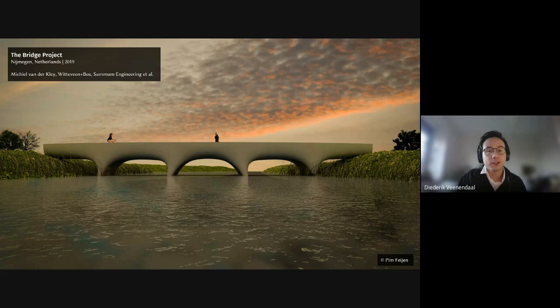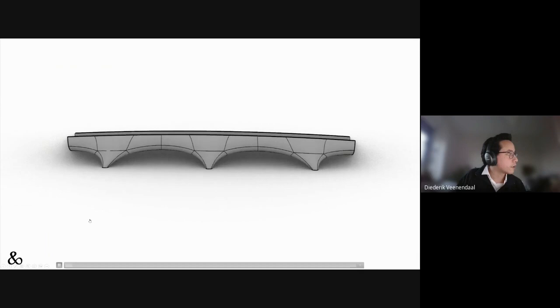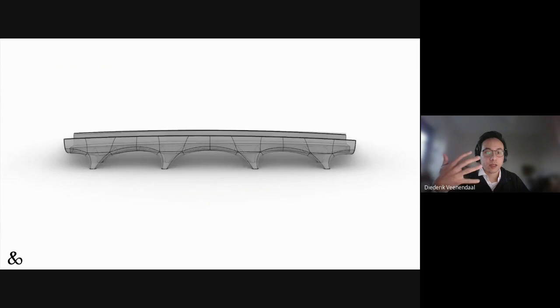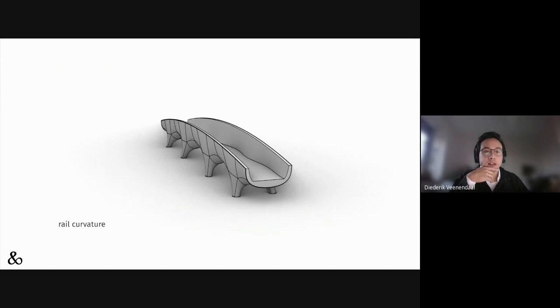Changing from timber to printed concrete: this is the bridge project, designed by Michiel van der Kluij, a designer here in the Netherlands. I was invited by Witteveen+Bos, where I used to work when I started out — they were doing the engineering and asked me to do the parametric modeling. One of the things I did was develop a model where the logic of the designer was maintained, but with enough possibilities to change all sorts of aspects of the geometry while maintaining robust geometrical output.